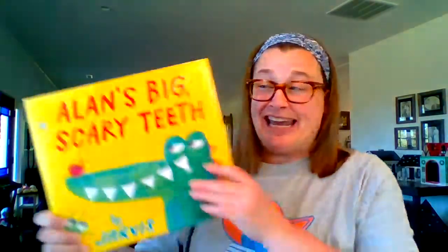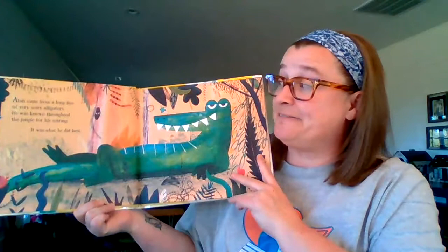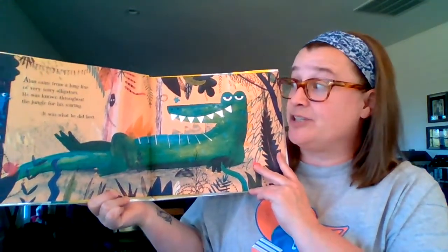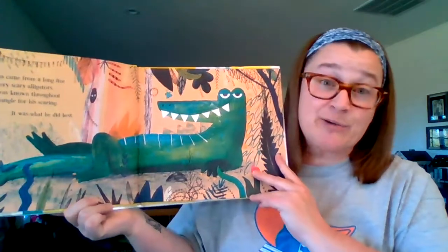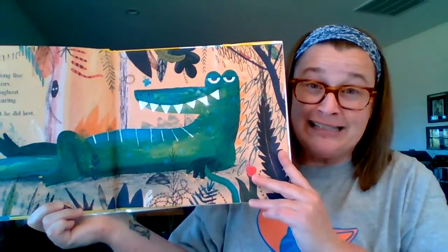The first book I'm going to share with you today is Alan's Big Scary Teeth. Alan came from a long line of very scary alligators. He was known throughout the jungle for his scaring. It was what he did best, and he looks pretty proud of himself, don't you think?